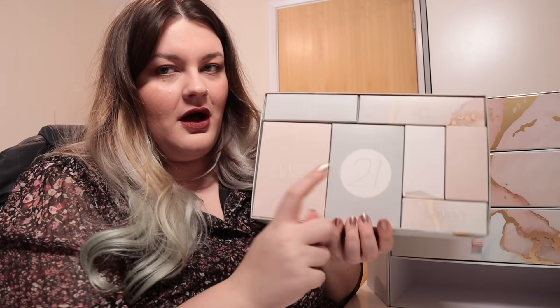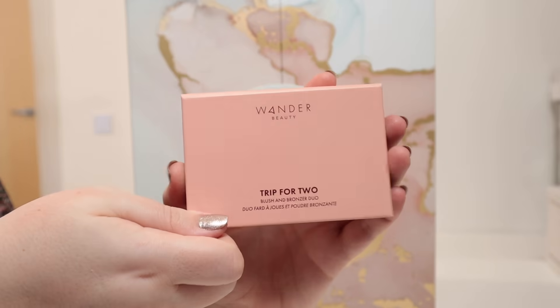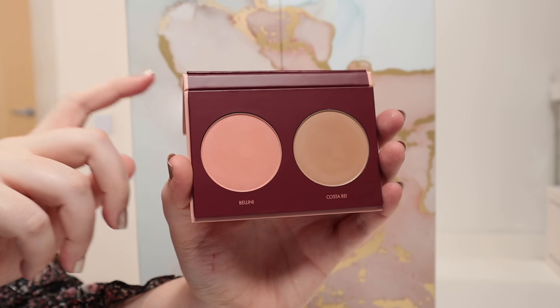I am dyslexic, so the fact that some of them are numbers and some are words really messed with my brain a little bit — I opened this drawer about three times and couldn't see that box number two was here at the bottom. Number two feels a little bit heavier. We've got a palette — this is exciting. I love skincare, but makeup is always going to be the thing that gets me the most excited.